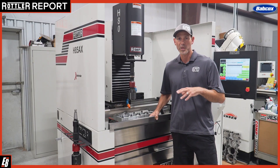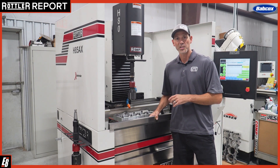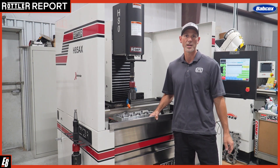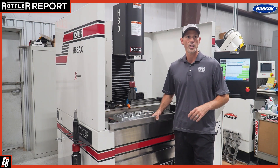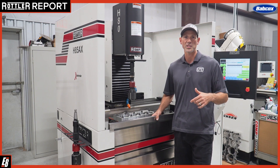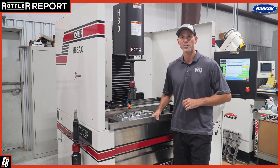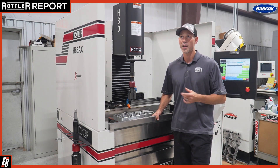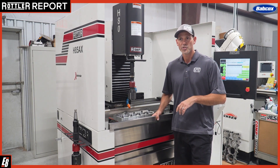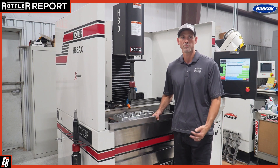The machine is incredible — great surface finish, repeatability, and consistency have been great. We're probably looking to get another one to have two running at the same time. We have some other Rottler machines that we run as well: the Rottler seat and guide machines, a Rottler surfacer that we use primarily for cylinder heads, and a Rottler valve grinder. All of those have been excellent, trouble-free machines making money every day.